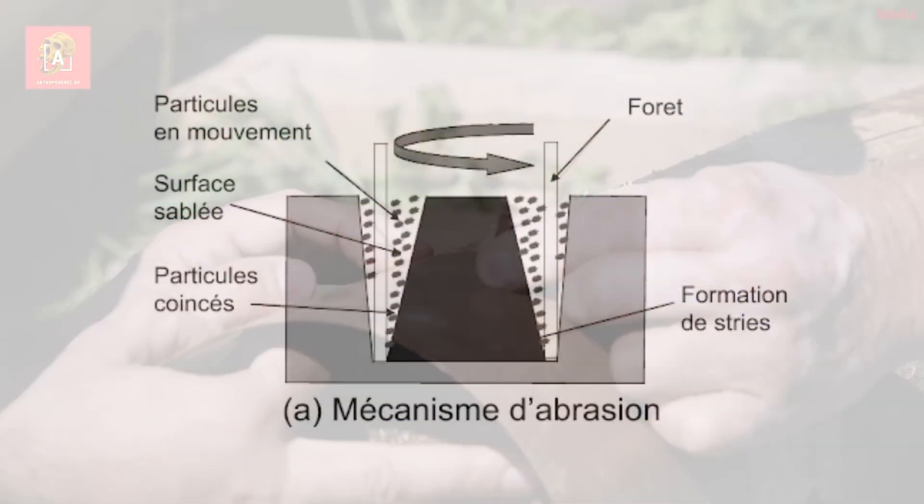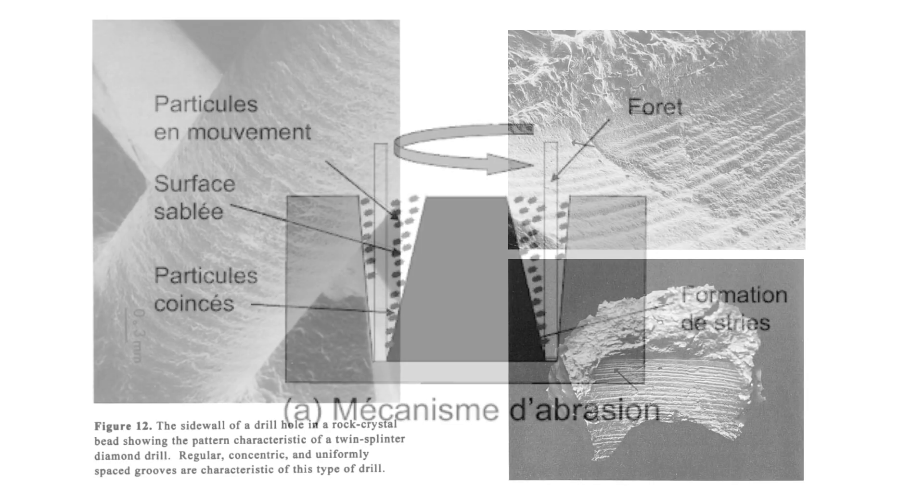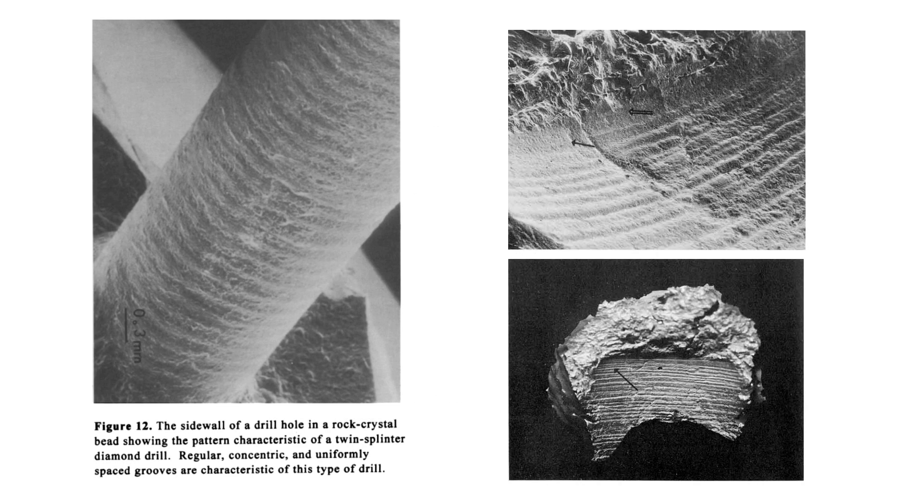When using a hollow rod, it is not the tube itself that grinds the rock, but the abrasive grains it will compress against the stone. The grains are of mixed sizes and they clump up in clusters, leaving behind them concentric grooves that are distinctive of this method. The same type of grooves, this time perpendicular to the cut, are found when using a saw combined with sanding material.